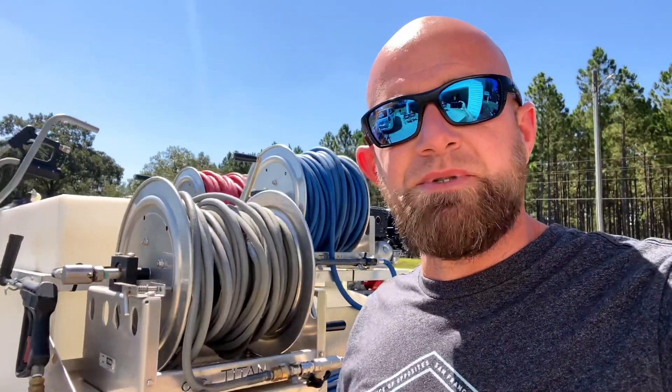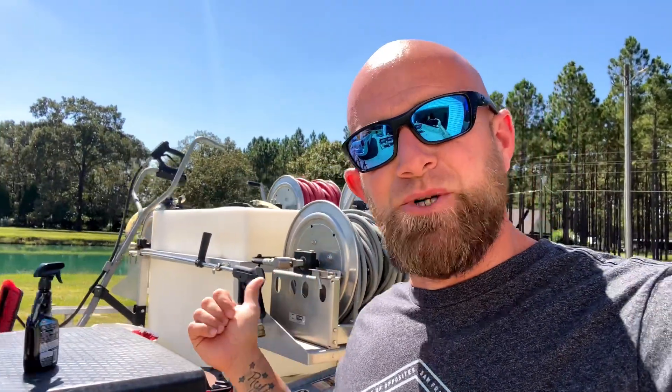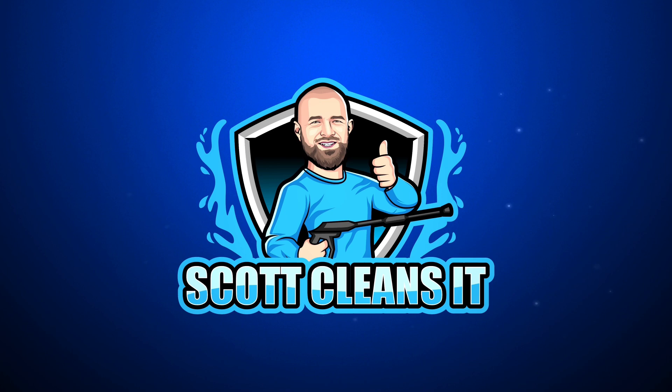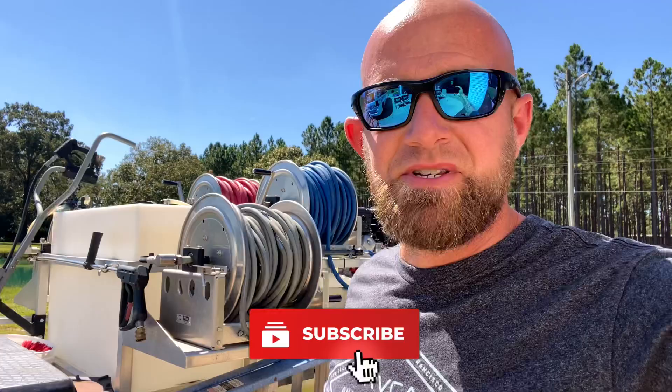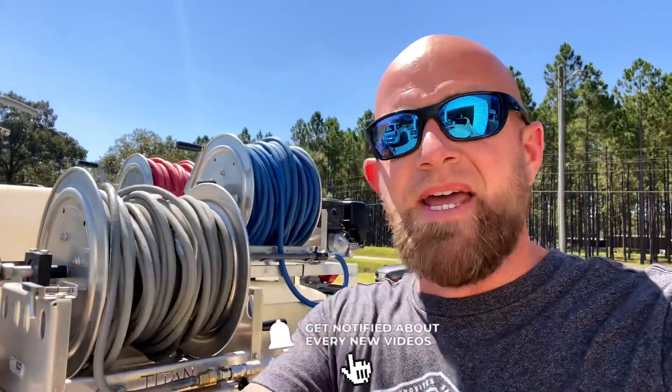What's going on, guys? My name is Scott, welcome to my YouTube channel. Today we're going to be talking about how much bleach you need for your cleaning jobs. Before we get started, make sure you click subscribe, give us a thumbs up, and leave us a comment at the end of the video — it helps the channel out so much.